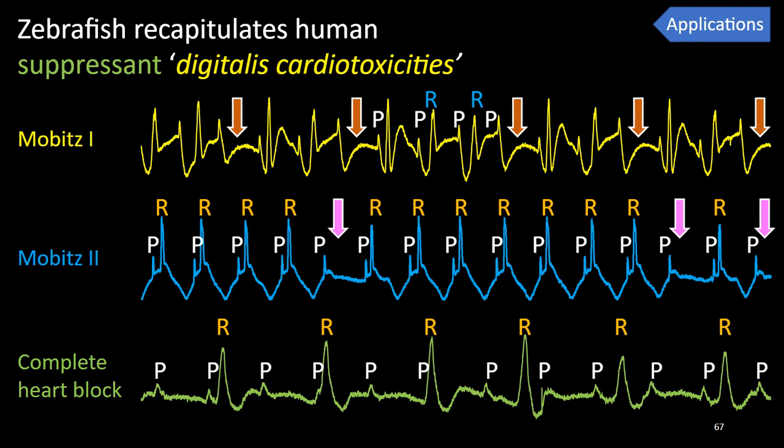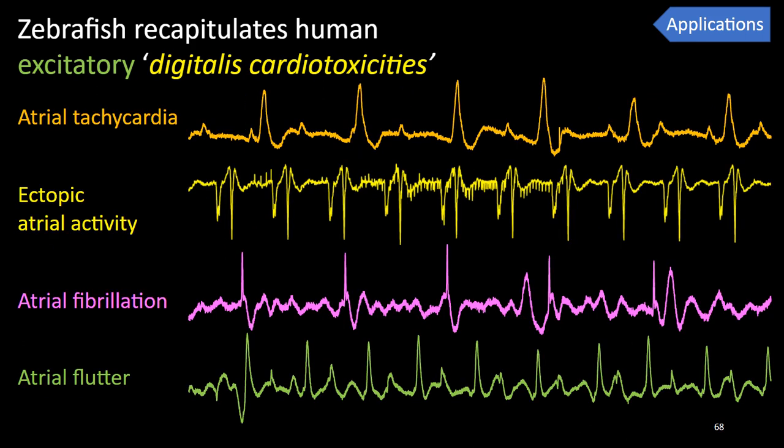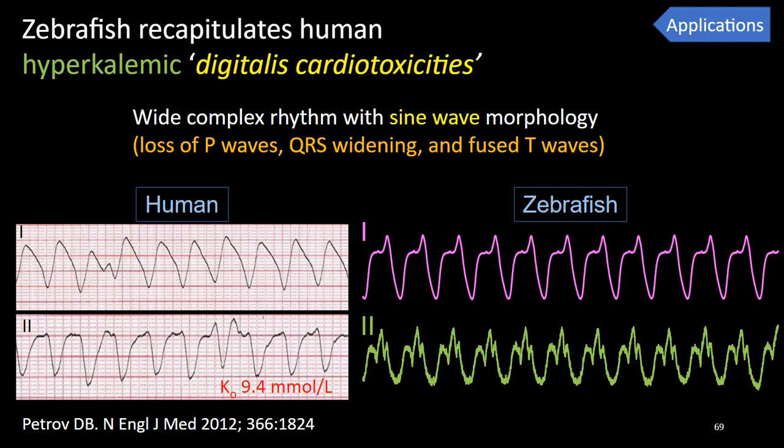Human digitalis cardiotoxicities can be divided into three categories. First, suppressant toxicities on AV conduction due to increased vagal tone, causing second degree AV block (Mobitz 1 and 2) as well as complete heart block. Second, excitatory toxicities due to increased intracellular calcium, causing increased automaticity resulting in atrial and ventricular tachycardia, ectopic activity, and atrial fibrillation. Lastly, a hallmark third toxicity is hyperkalemia due to inhibition of the sodium-potassium ATPase pump.